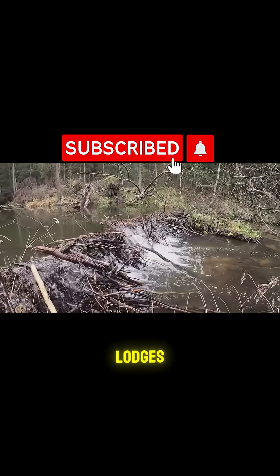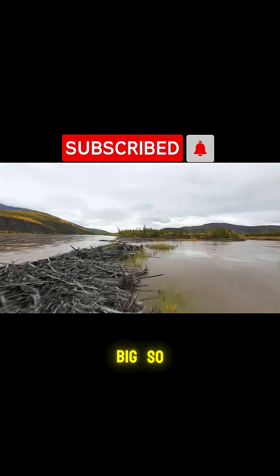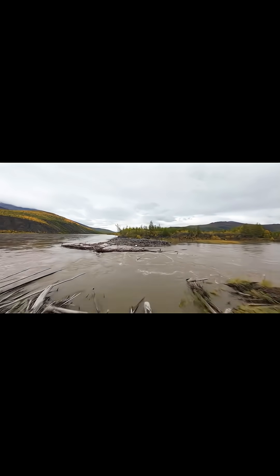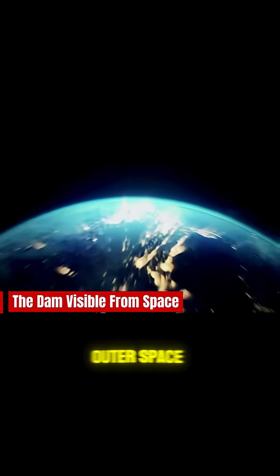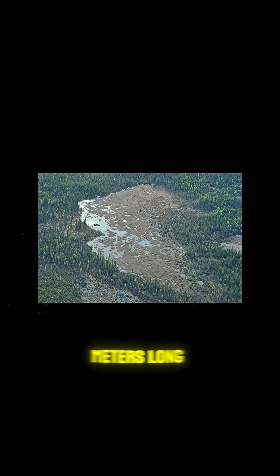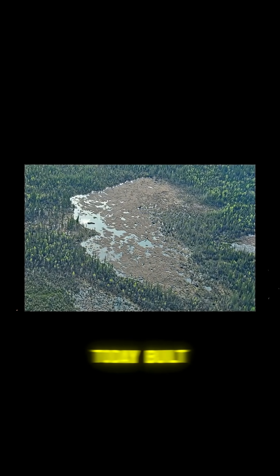And while most of their lodges stay hidden beneath the trees, one beaver family decided to go big — so big, you can spot their work from space. Some beaver dams are so massive they can be seen from outer space. The largest one, deep in Canada's Wood Buffalo National Park, stretches over 850 meters long.